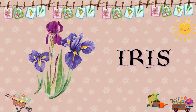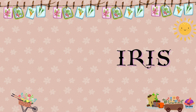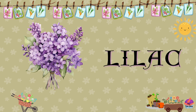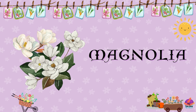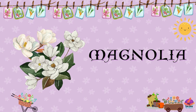Iris. Irises are elegant flowers with sword-shaped leaves and come in a variety of colors, including blue, purple, and white. Lilac. Lilacs are fragrant flowers with clusters of small blooms and are available in shades of purple, pink, and white. Magnolia. Magnolias are large, fragrant flowers with creamy white or pink blooms and are often associated with springtime.